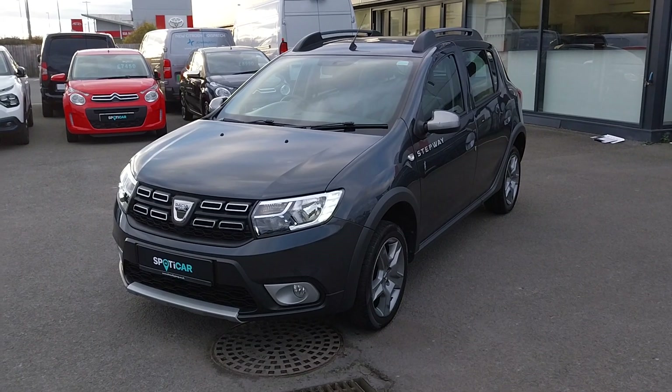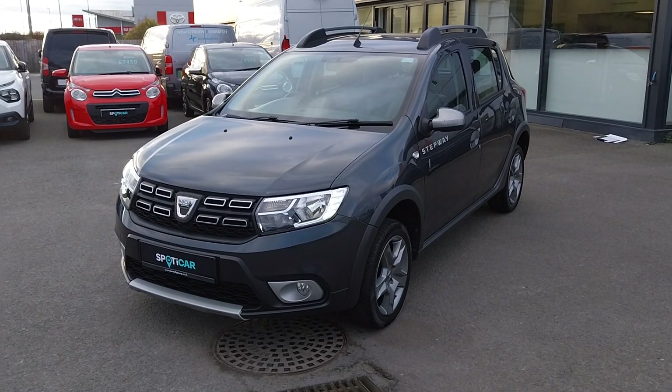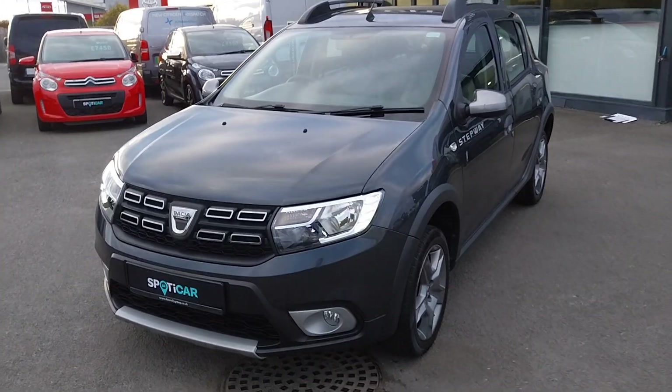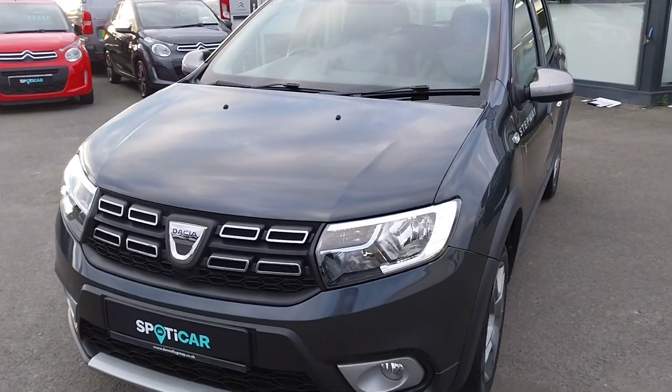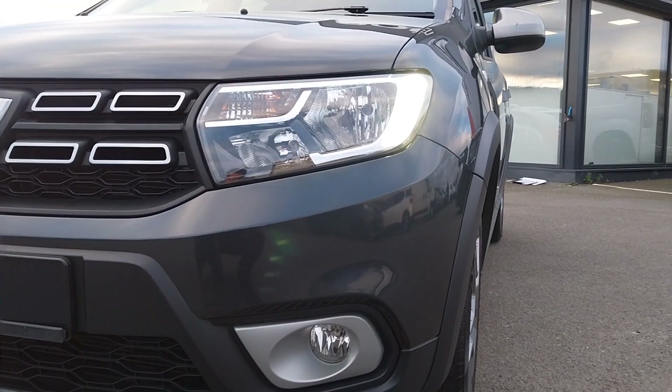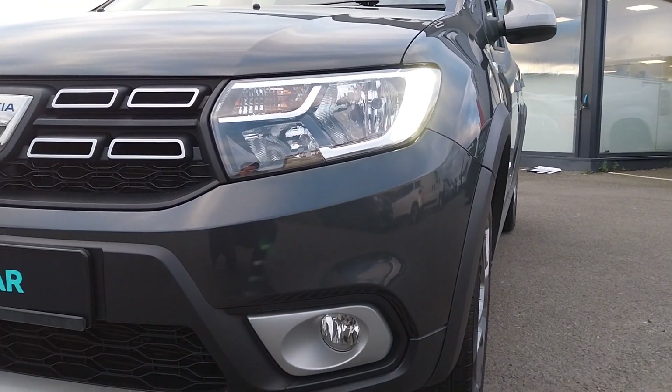Hello folks, it's Roy here from JC Halliday & Sons, just giving you a quick look around this 2019 Dacia Sandero Stepway. At the front here, starting off we have lovely grey metallic paintwork, pairing that with your LED daytime running lights.